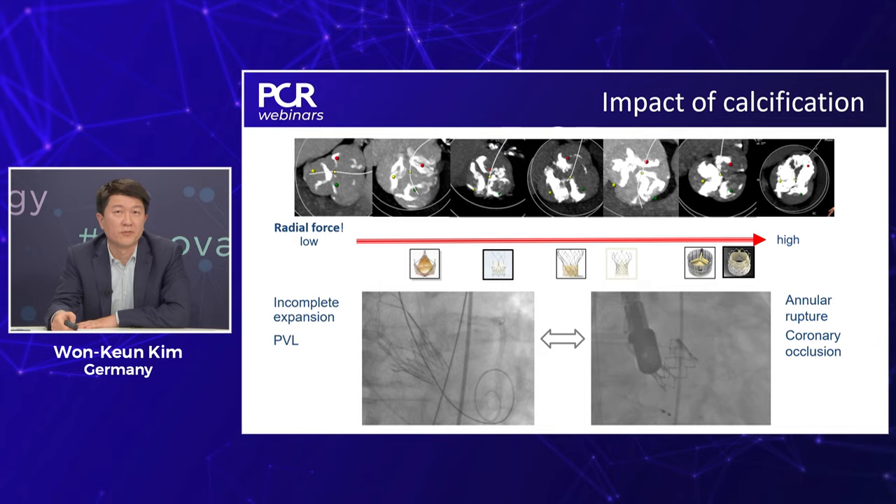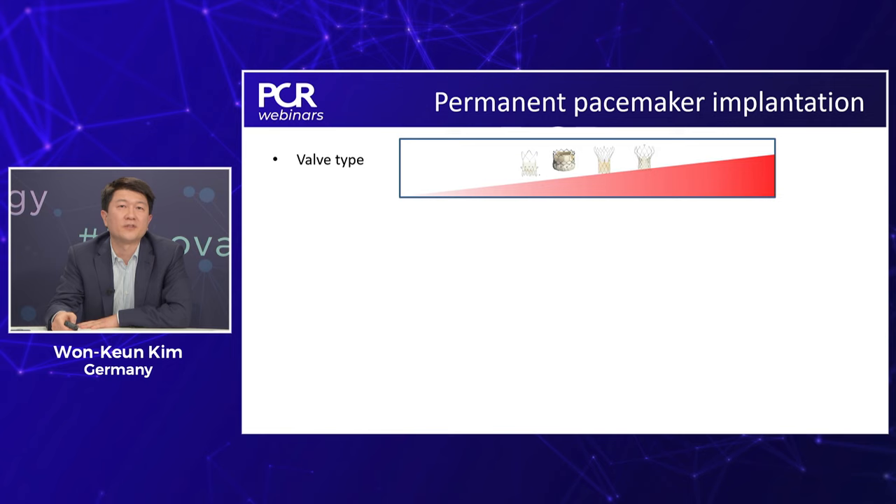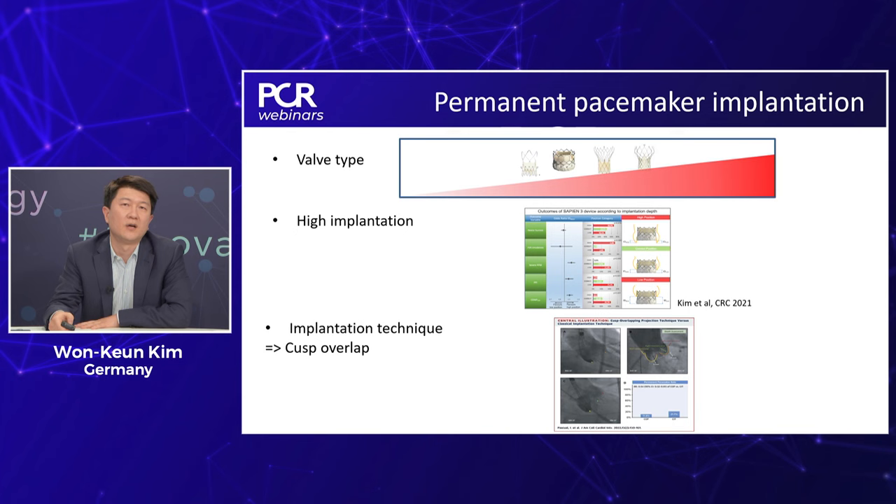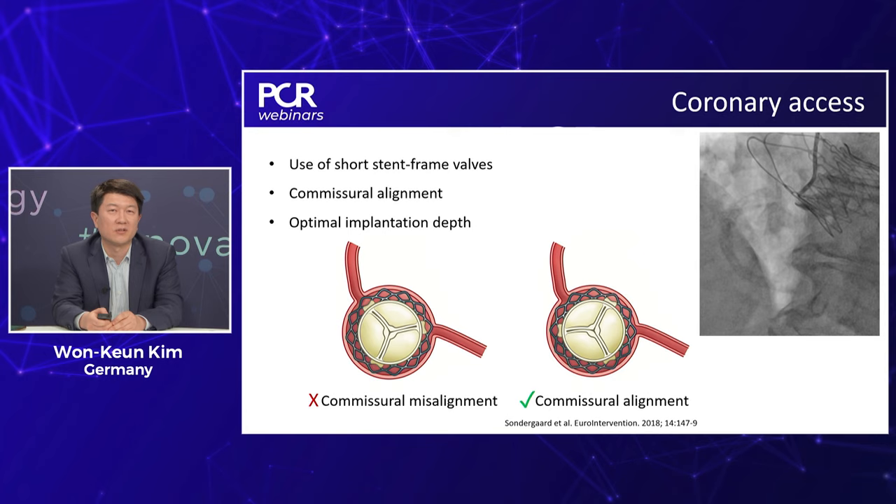Permanent pacemaker implantation should be avoided. Valve type determines pacemaker risk, and techniques such as the cusp overlap technique have demonstrated a reduction in pacemaker implantation. For coronary access, strategies to preserve access include use of short stent frames, commissural alignment, and optimal implantation depth.